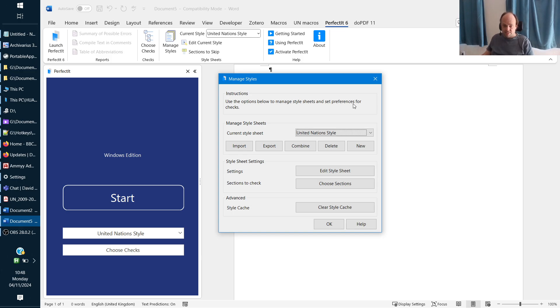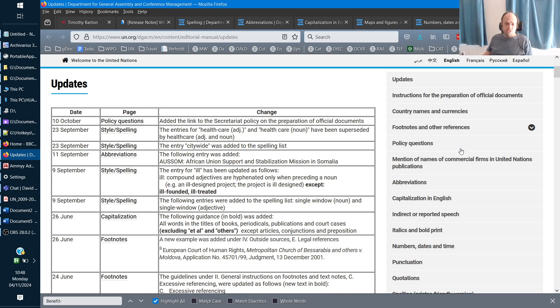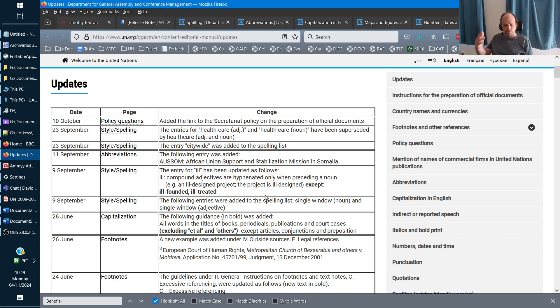By way of example, I'm going to look at the United Nations style, but if you use one of the other style sheets they provide, I'd recommend watching this so you can see the kind of things that might be missing. Let's open this one up. On the UN editorial website you can see a list of updates. The version provided by PerfectIt at the time of recording is updated up to entries on 22nd of June, so entries since 9th of September have not yet been updated — we can't expect them to make changes in real time.